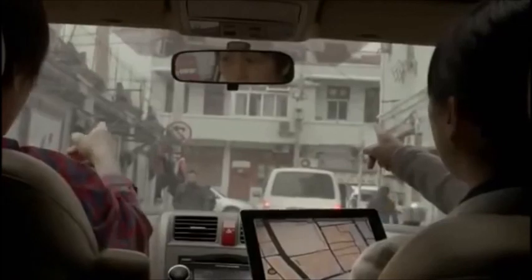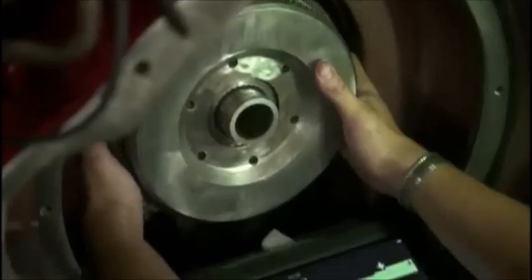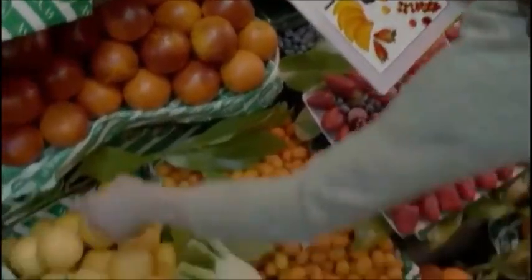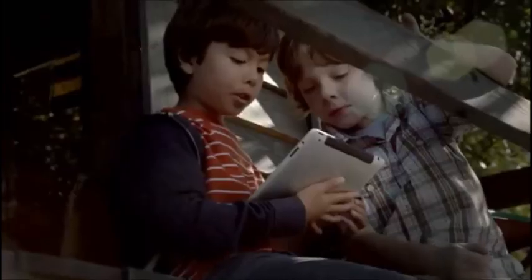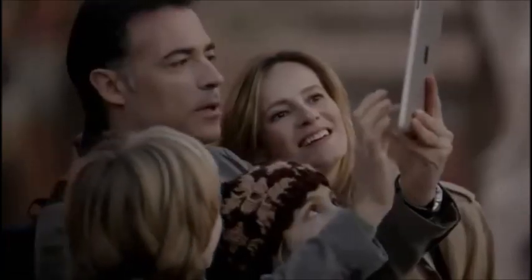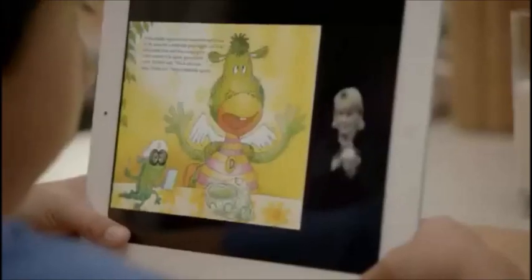We believe technology is at its very best when it's invisible, when you're conscious only of what you're doing, not the device you're doing it with. An iPad is the perfect expression of that idea. It's just this magical pane of glass that can become anything you want it to be. And that's why so many people in so many different places are using it for so many different things. It's a more personal experience with technology than people have ever had.